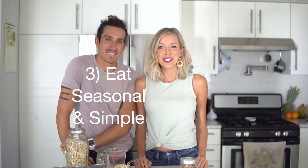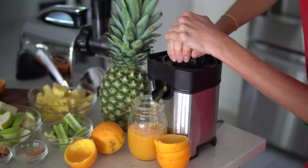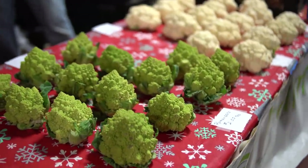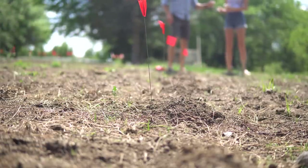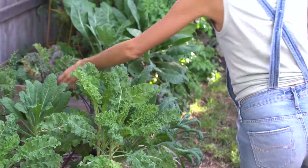Tip number three when you're on a budget is to eat seasonally and eat simply. Whatever fruits and vegetables are grown in your area are probably in season — they're going to be much less expensive at the grocery store and or at your local farmer's market. Eating seasonally can also mean you grow your own garden. Erin and I have recently started growing our own garden and it has not only saved money, it's fun. The nutrient density seems better, you have full control of your food, and it basically costs you nothing.